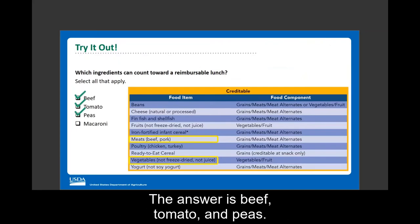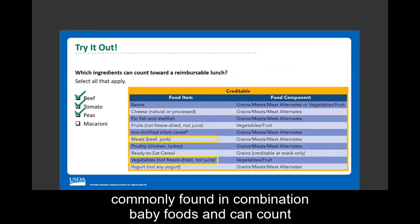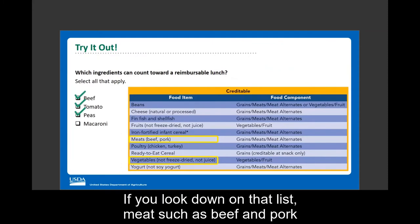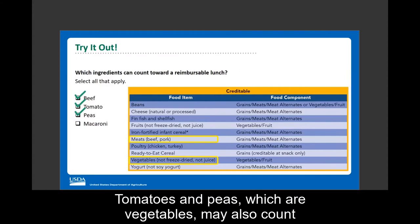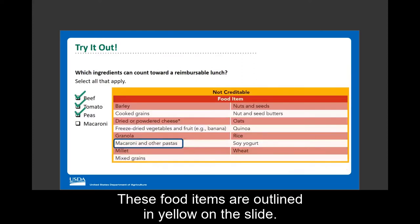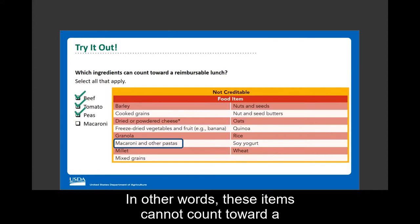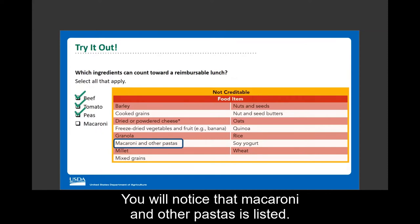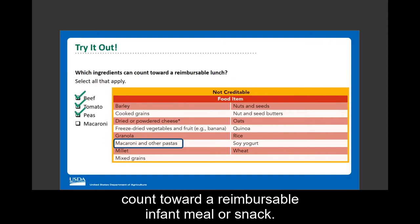The answer is beef, tomato, and peas. Looking at page two of the worksheet, meats such as beef can count toward a reimbursable lunch, and tomatoes and peas, which are vegetables, may also count toward a reimbursable lunch. These food items are outlined in yellow on this slide. Macaroni and other pastas are listed on the non-creditable chart on page three. The macaroni in this combination baby food cannot count toward a reimbursable infant meal or snack.